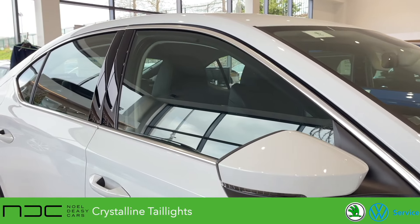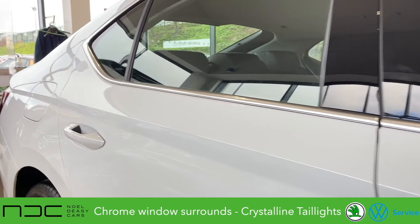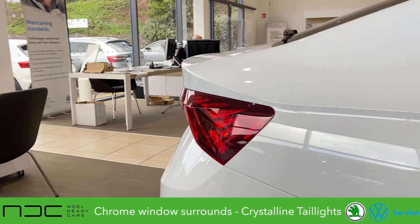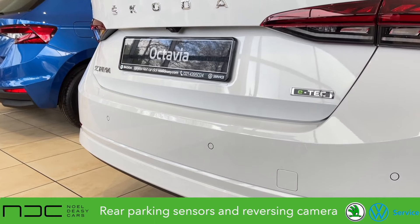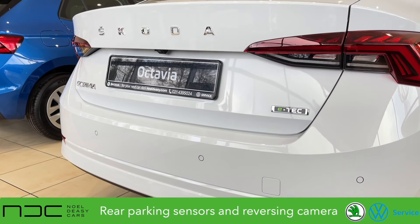Here you can see the chrome surrounds on the windows. We have the dynamic sporty line that runs down the side of the car, taking you through to the crystalline effect taillights. This car is a mild hybrid which has the e-tech badge on it. We have the rear sensors at the back as well as a rear view camera, and the chrome Skoda lettering on the top.